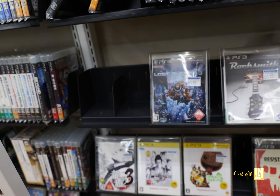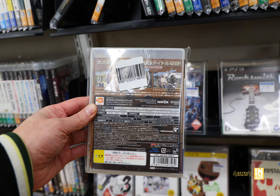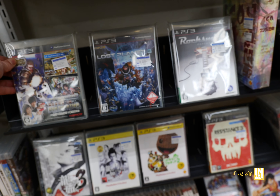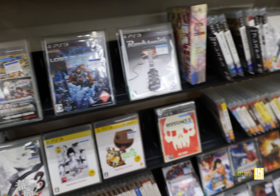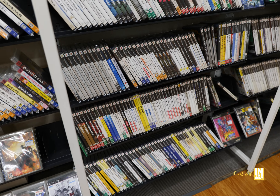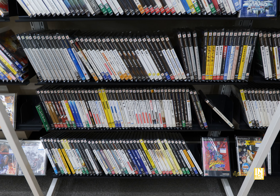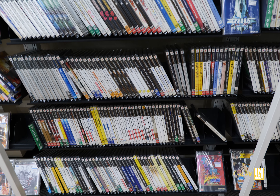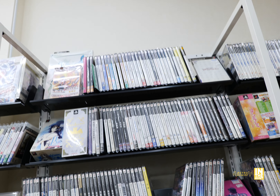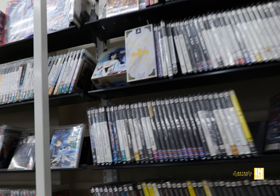And then we have Metal Gear Solid 4: Guns of the Patriots. It's a shame some of these games don't have English language options mixed in, because they can certainly fit on the Blu-ray. And then we have Big 3 Gun Shooting — I actually have this one and it's a great game, especially the pirate game. That one is fantastic especially when you play it with the Move controller; it adds another level of immersion. The local arcade next to me actually has the game and it's a spectacle.